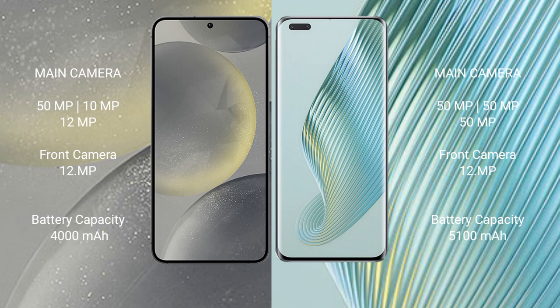The Samsung Galaxy S24 features a triple camera setup: 50MP plus 10MP plus 12MP, with a 12MP front camera. The Honor Magic 5 Pro has a 5100mAh battery with 66W fast charging support.